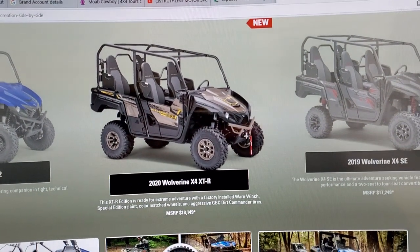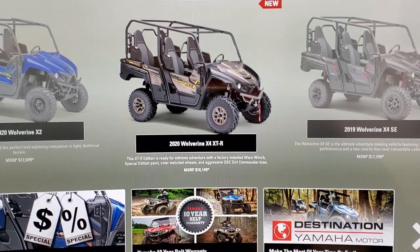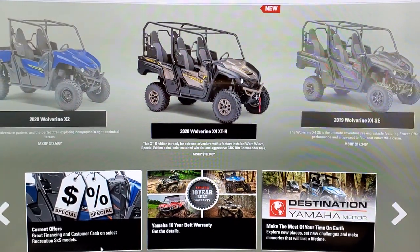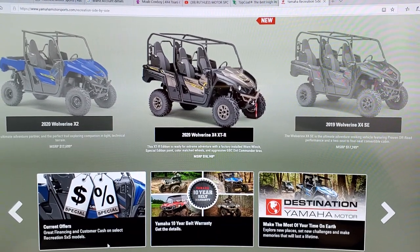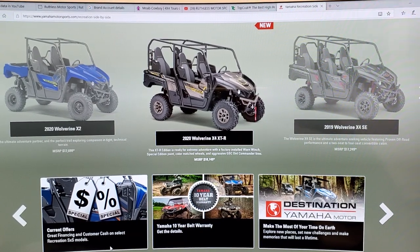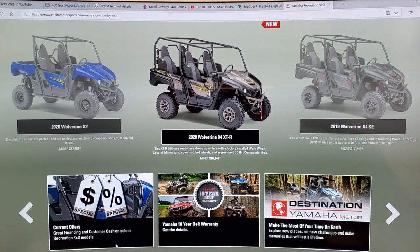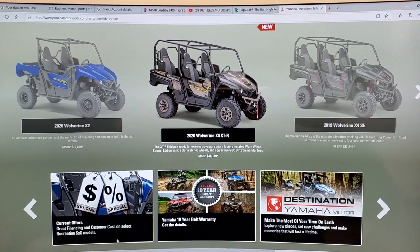From our dealership standpoint, Yamaha knows what's up. We're hoping for a sport side-by-side, especially in the four-seater category. I would love to see Yamaha offer a four-seater in the sport category with long travel, more horsepower, etc. But what would you guys like to see? Post up in the comments below and let me know as we look forward to the launch of the 2021 Yamaha product line.